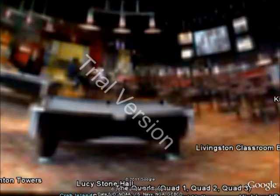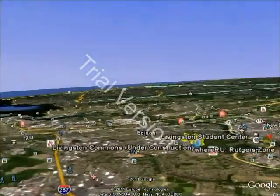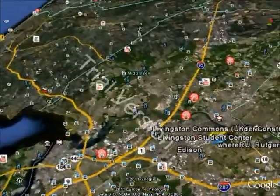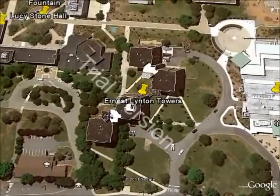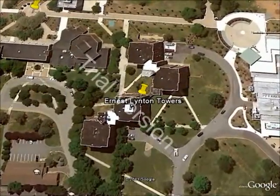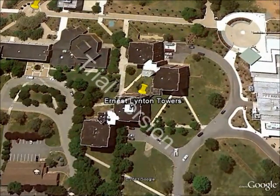Next up we have the Ernest Linton Towers, or better known as just the Towers. They're one of the first few residence halls you'll see at Livingston. There's four different buildings, each about eight floors. It's a cool place to live.